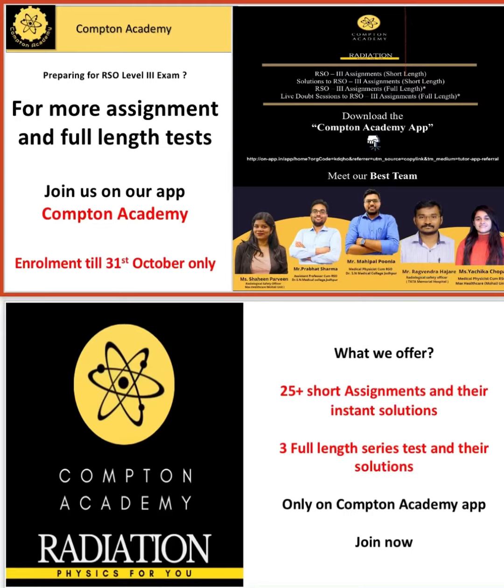Remember that you can enroll till 31st October only. So hurry up and grab your place.